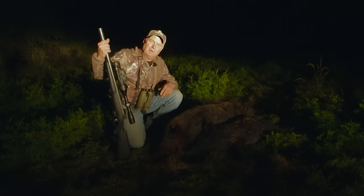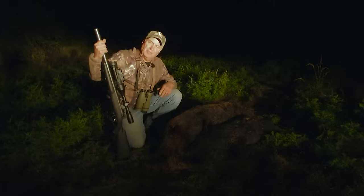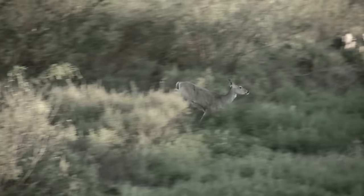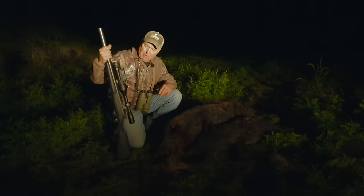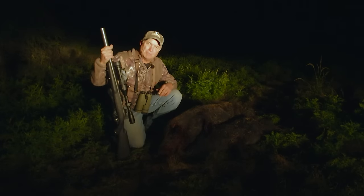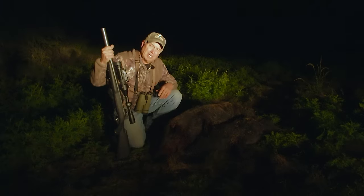Deep South Texas, middle of December. The rut's fixing to get started and the deer are starting to get real frisky. Saw a lot of bucks this evening, saw a couple of does, but just never had a chance at them. I brought a suppressed rifle because I'm on a management hunt trying to take does out, and the rancher's also given me approval to take out some pigs.